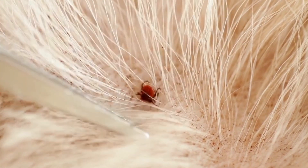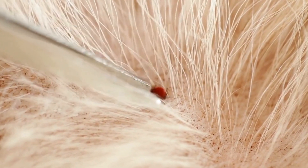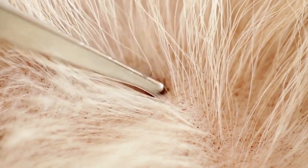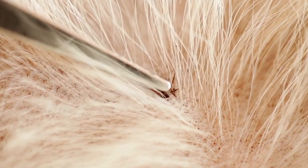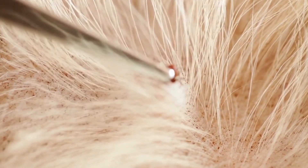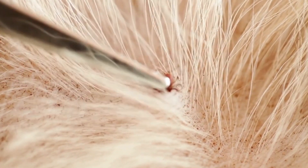Ensure you remove the entire tick, including its mouth parts. Do not squeeze the tick's body, as this can cause it to release more saliva and increase the risk of disease transmission.